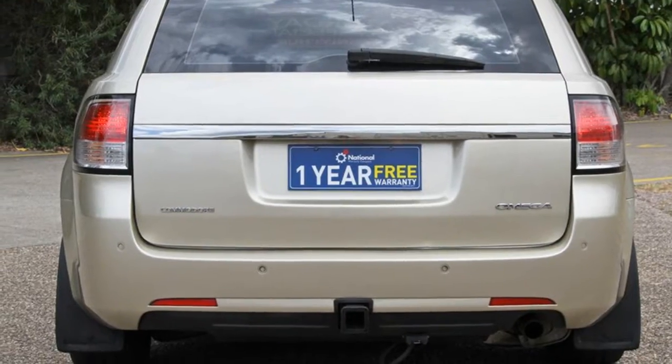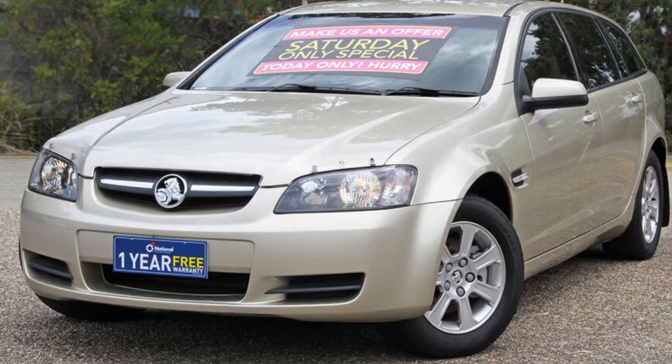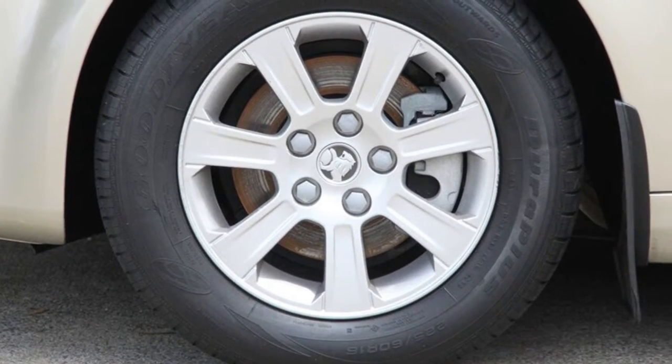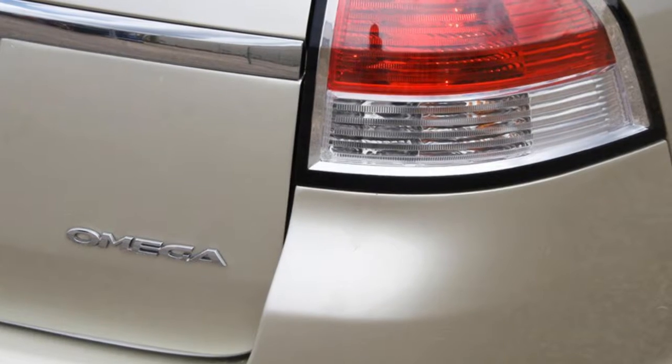The attractive exterior is complemented by its stylish interior. This vehicle has all the features you could dream of: remote central locking, cruise control, alloy wheels, air conditioning, power steering and more.